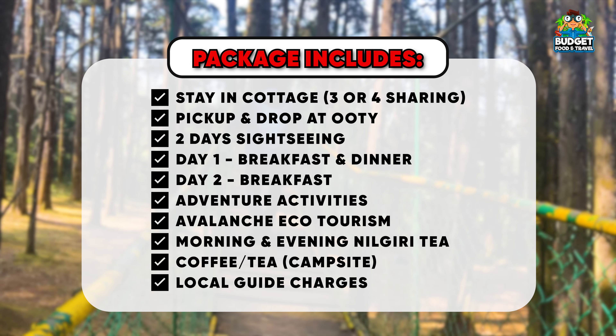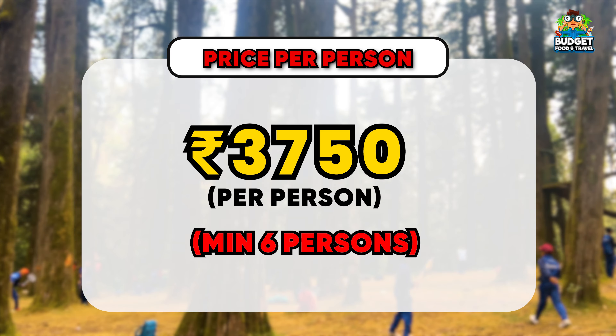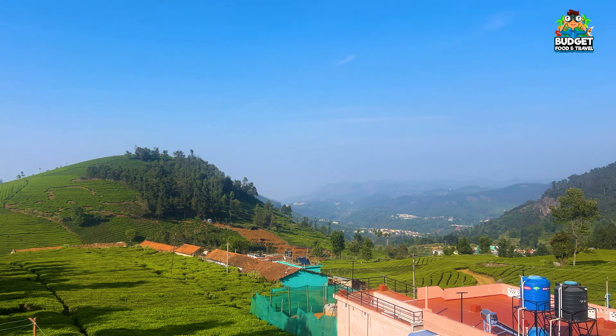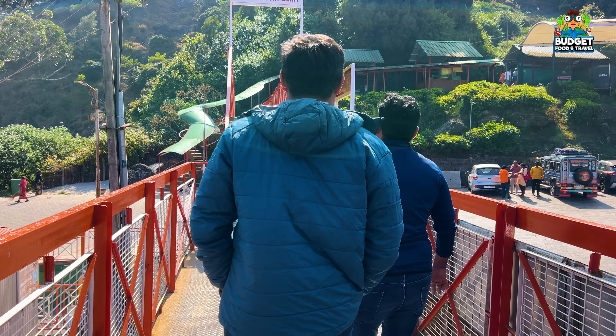The package also includes coffee, tea, and a local guide. The charge per person is approximately 3,750 rupees. This is the overall price of the package and it gives a great feeling for the cost.